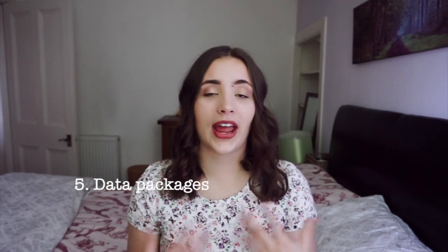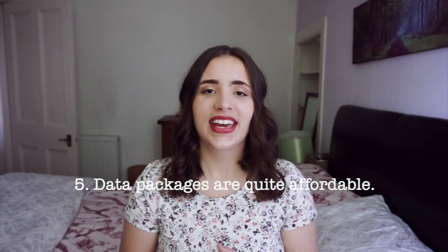Number five of the 10 things every international student should know before going to Scotland is how affordable the data packages are here — SIM cards for your phone, basically. Really, really affordable. I'm with GiffGaff, but generally the data packages here are really affordable, which is good because generally the living cost is definitely a bit higher than Germany.